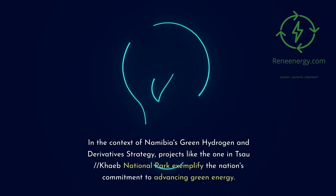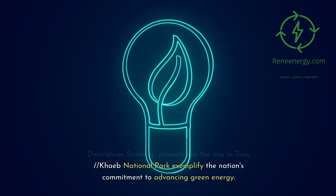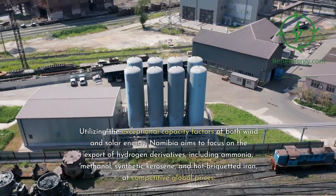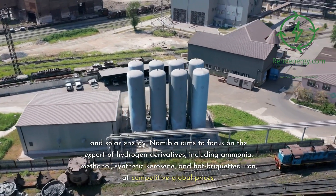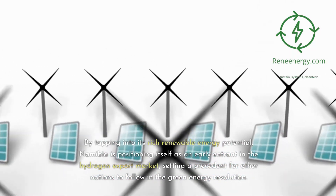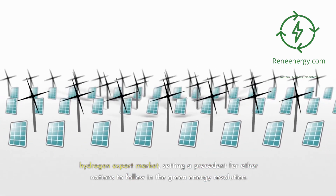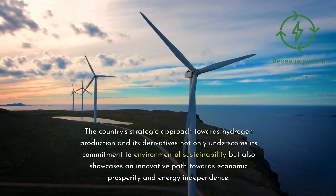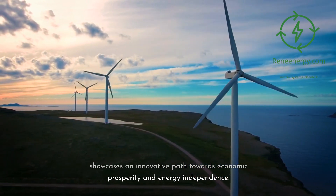In the context of Namibia's green hydrogen and derivative strategy, projects like the one in the TSA//Kaib National Park exemplify the nation's commitment to advancing green energy. Utilizing the exceptional capacity factors of both wind and solar energy, Namibia aims to focus on the export of hydrogen derivatives, including ammonia, methanol, synthetic kerosene, and hot briquetted iron, at competitive global prices. By tapping into its rich renewable energy potential, Namibia is positioning itself as an early entrant in the hydrogen export market, setting a precedent for other nations. The country's strategic approach underscores its commitment to environmental sustainability and showcases an innovative path towards economic prosperity and energy independence.